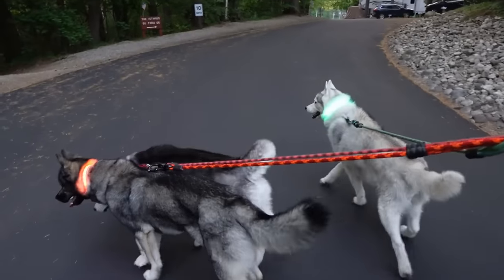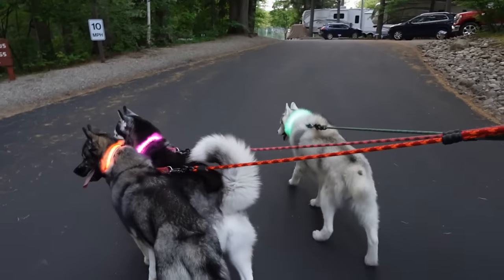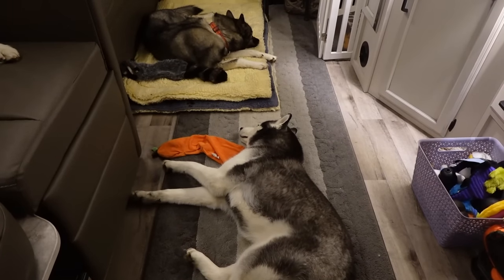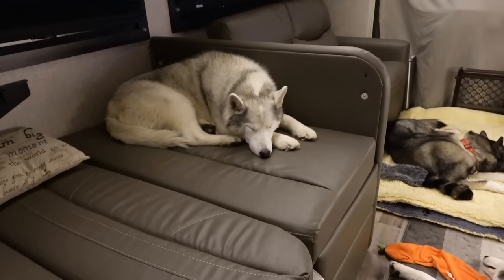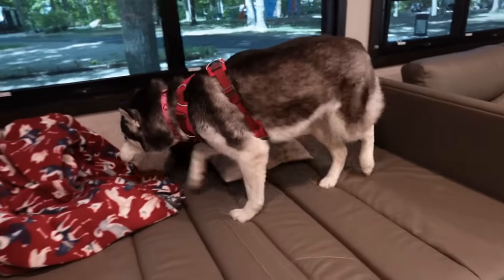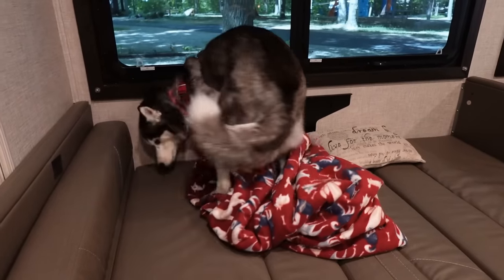After we saved that little bird, we continued our walk and headed back to the RV to get ready for bed and rest up for the next day full of adventures. One of the things I love about camping like this is sometimes we have absolutely no plans, and that was pretty much how this trip went. We woke up the next day with no real plan in mind — sometimes that's just the best way to go camping.